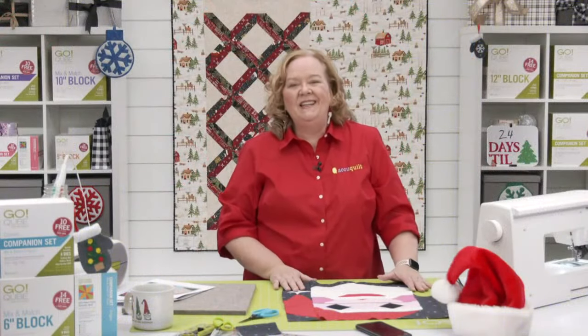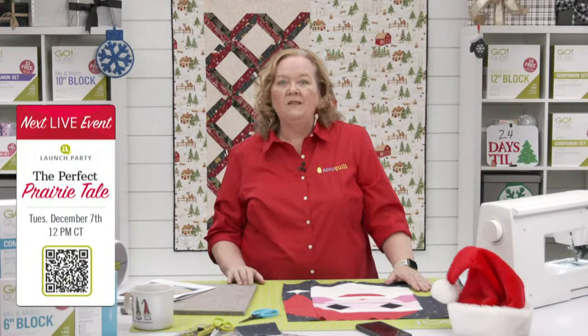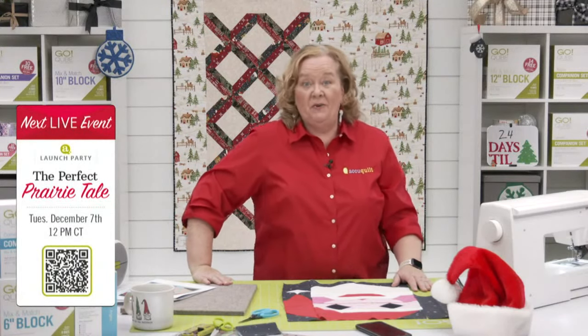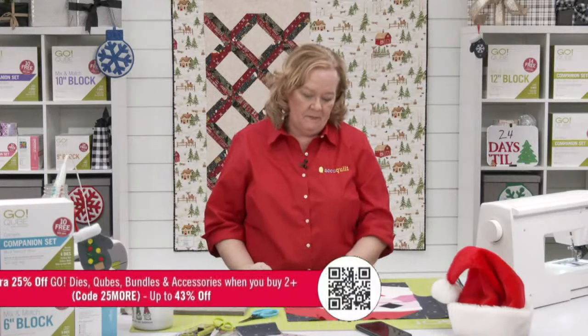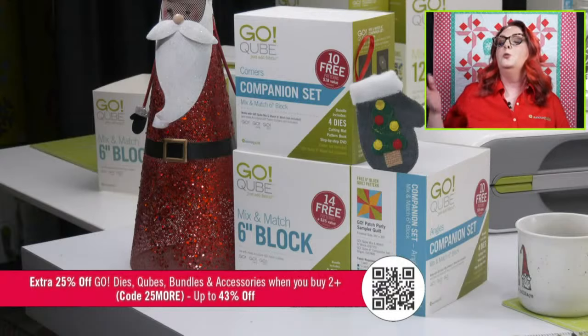Don't forget to join Lynn, Erica, and me on Tuesday, December 7th at 12 noon central time as we launch our December die-to-try — it is the perfect prairie tail. Be sure to register for the chance to win prizes. The promo today is 25% off GO dies, cubes, bundles, and accessories when you buy two or more — up to 43% off. The code is 25MORE.